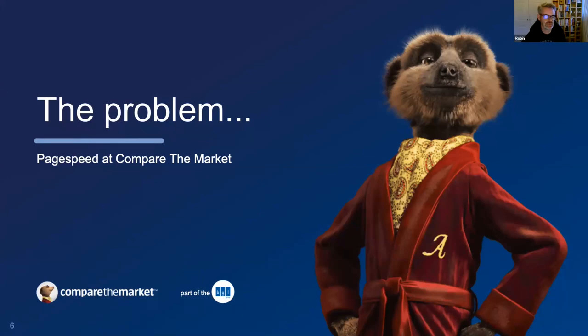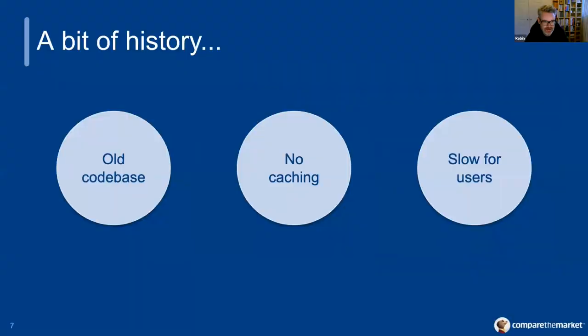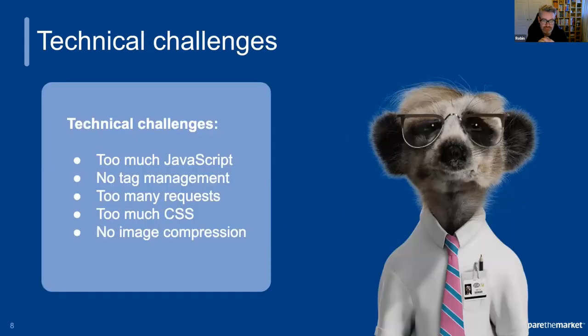So let's quickly run through the initial problem that we actually faced at Compare the Market — one which I'm sure many of you will be very familiar with. When I joined Compare the Market about four years ago, I was facing quite a common problem across many mature businesses, which is typically a big monolithic website full of old code. So it was slow, it was inefficient, and it was not the best for our customers at all. We had a big task ahead of us to improve the existing website, but also to start planning for the next iteration. And as you'd expect, there were many challenges — both technical and within the business.